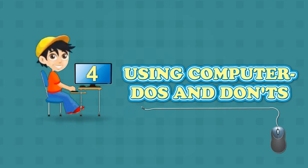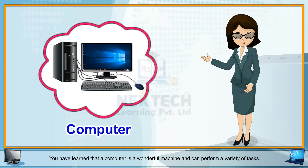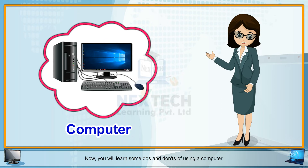Using Computer Do's and Don'ts. Hello kids! You have learnt that a computer is a wonderful machine and can perform a variety of tasks. But you must take care of your computer, otherwise it would not be able to perform properly. Now you will learn some Do's and Don'ts of using a computer.